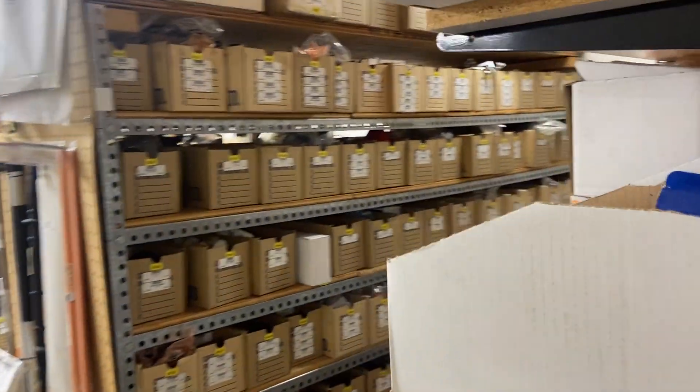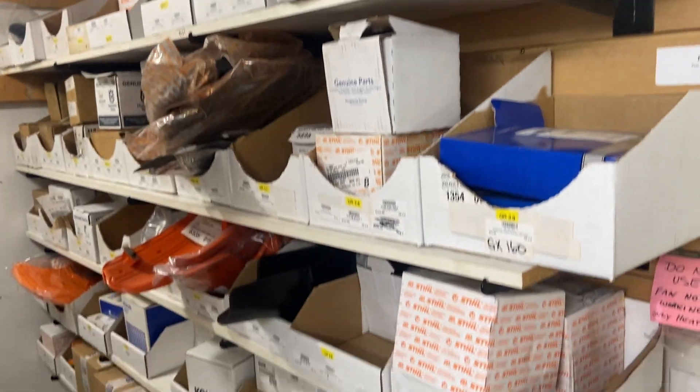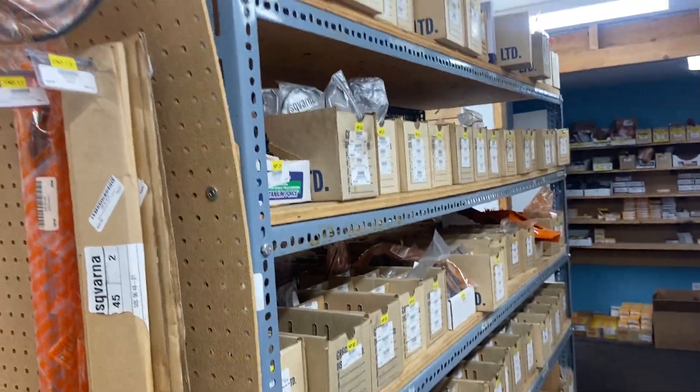Lots of parts — this is all lawn and garden parts back here, and a mix of chainsaw parts, trimmer parts, lawn mower parts, crankshaft cases, cylinders. Rows and rows of parts all mixed in different varieties.